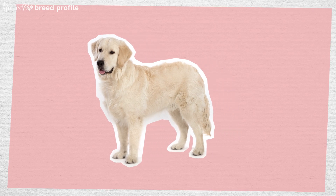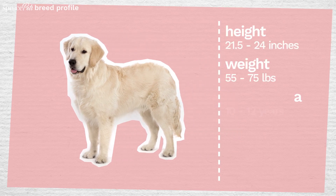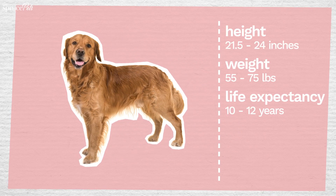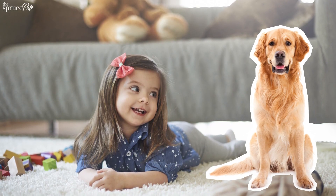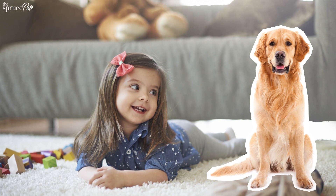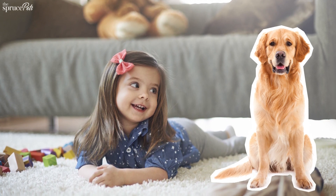They're recognizable by their medium length double coat in light to dark gold. The gentle, patient dog enjoys playing with kids. Just be careful — with their large size, they can easily knock over a small child when excited.